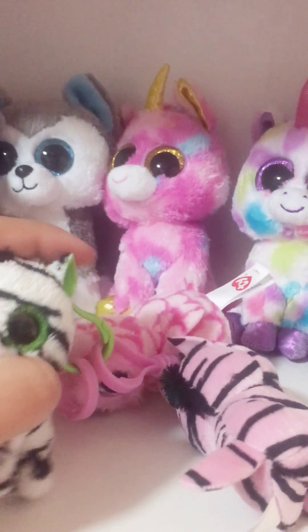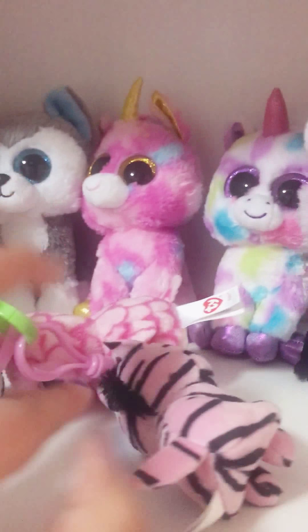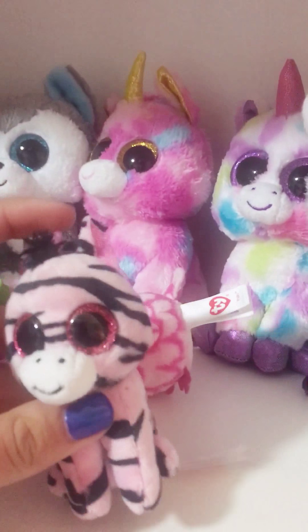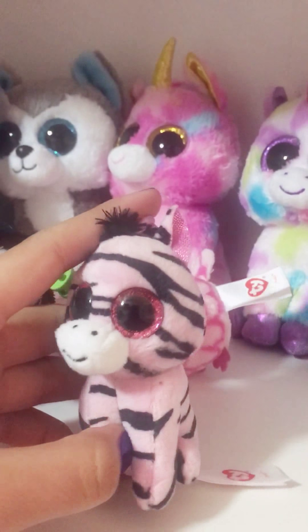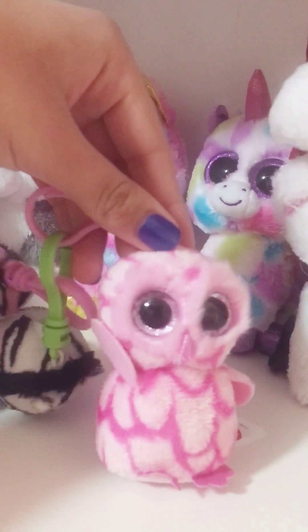This is Zig Zag. This is Zoe — she's a pink one. And this adorable little owl is Pinky.